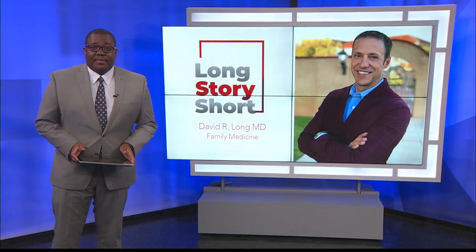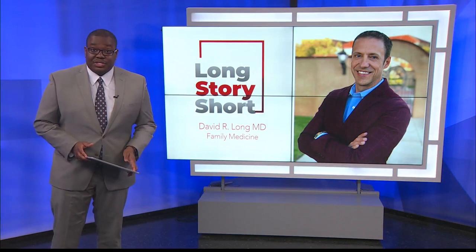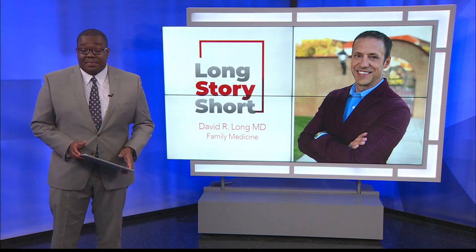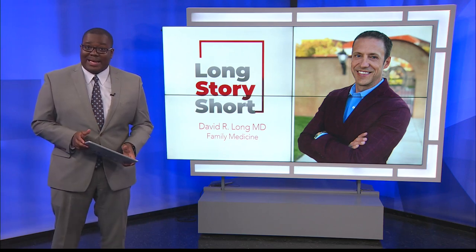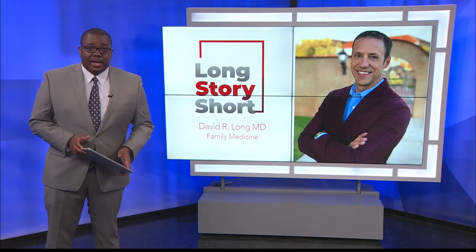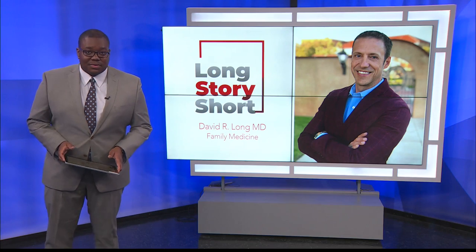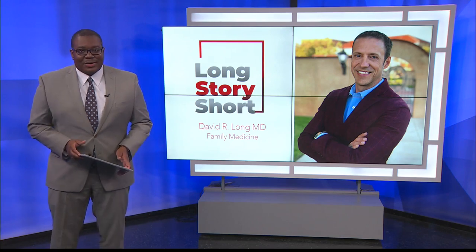If you're like my family, the holidays usually mean our kitchen is filled with the best chefs, but even the best have accidents. And if this happens to be you as you're getting your black-eyed peas ready for New Year's, there's a right way to make sure that cut or burn doesn't get worse. Dr. David Long is here to explain.